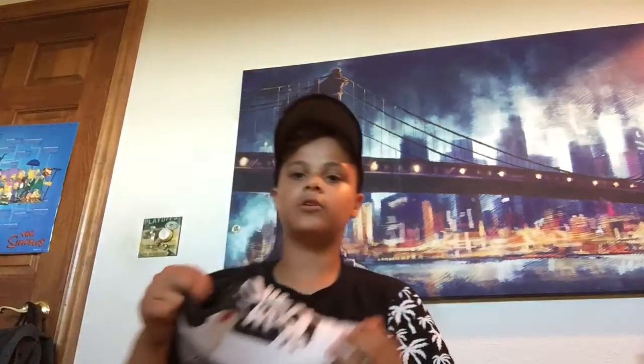Second to last shoe is the Jordan Infrared 3s with the Jordan Air on the back. It's a really really nice shoe — one of those old school ones you can beat to the ground and they still look really really good. I really like this shoe.